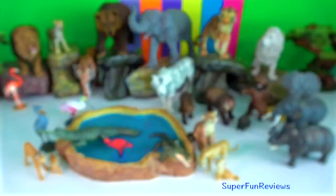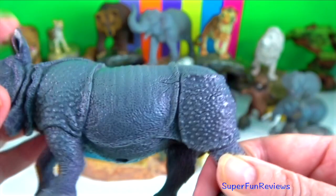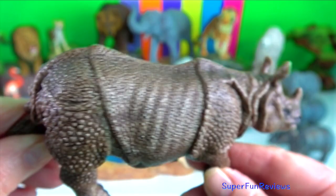Indian rhinoceros. They fight with their razor-sharp lower outer incisor teeth, not with their horn. Such teeth or tusks can reach 13 centimetres or 5 inches in length among dominant males, and inflict lethal wounds on other males competing for access to breeding females.